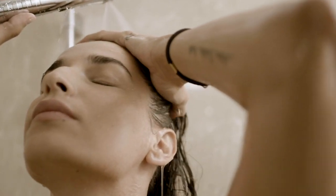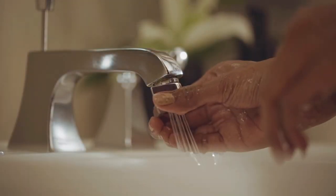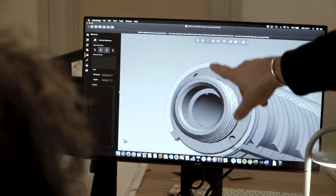Three years ago, Kickstarter made it possible for us to develop our first product, the Altered nozzle. Now we've taken all the feedback and learnings from the past years and we have developed a brand new technology for showers. It is something we are truly proud of.